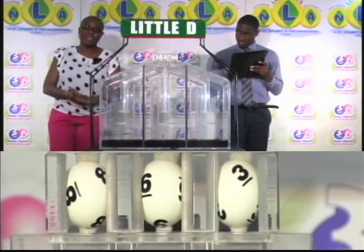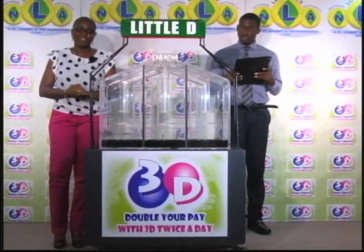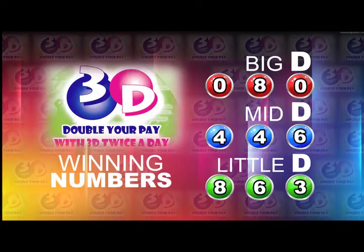Here now is a recap of the winning numbers for this afternoon, the 12th of May 2017. Big D is zero, eight, zero. Four, four, six is the mid D winning number. Eight, six, three is the little d winning number.